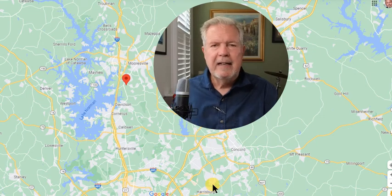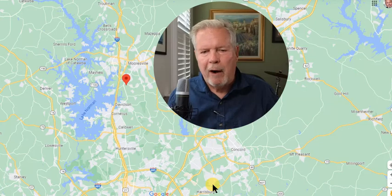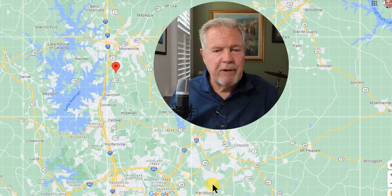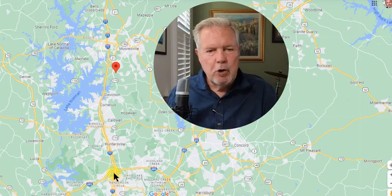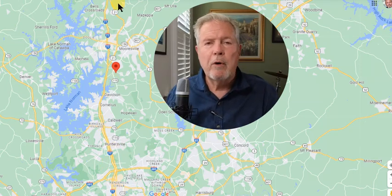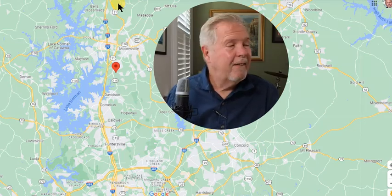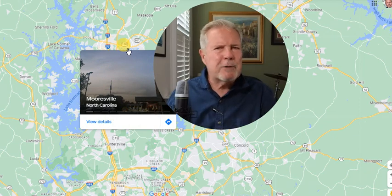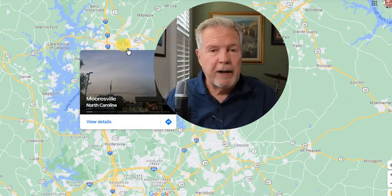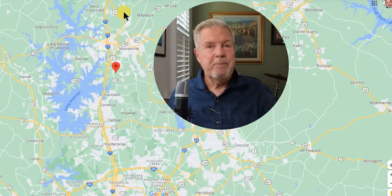As with any builder, don't reach out directly — get a buyer agent, go in with representation. It starts with a phone call to me. So here's the upper 485 — it goes around Charlotte kind of like a clock dial, about 60-some miles all the way around, very convenient. Then 77 cuts right through here and goes all the way up north to Mount Airy. Mooresville is a small town, one of the great small towns in the greater Charlotte area.